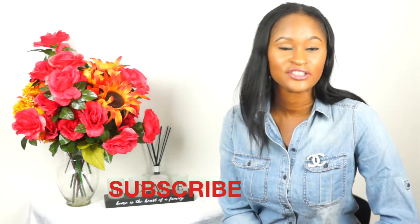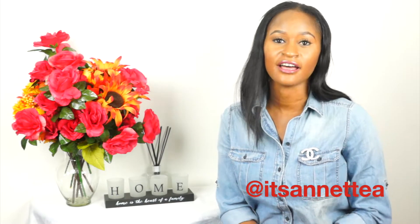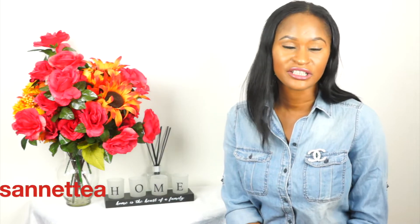Hi guys, welcome back to my channel. If you are a new subscriber, thank you so much for subscribing. If you're not, go ahead and hit the subscribe button — I release videos twice a week covering a wide variety of topics. I also have an Instagram account, my handle is 'itsaneta', and I post pictures, stories, highlights and all that good stuff.